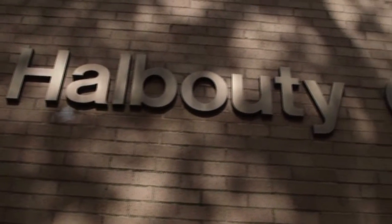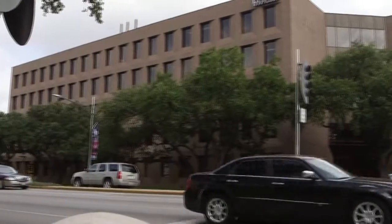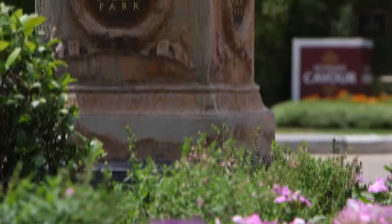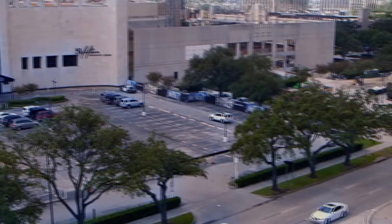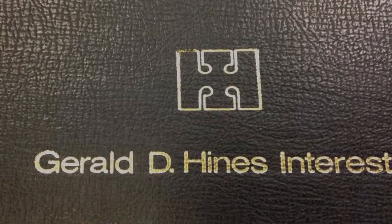The Halbooty Center is located at 5100 Westheimer Road, on the corner of McHugh Street and Westheimer, in the heart of the area known as the Uptown District of Houston. The five-story, multi-tenant office building, situated on 2.1 acres of land, was developed by Gerald Hines in 1973.